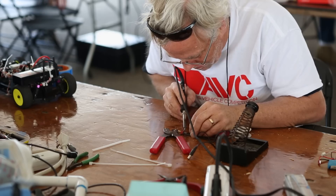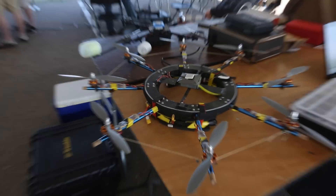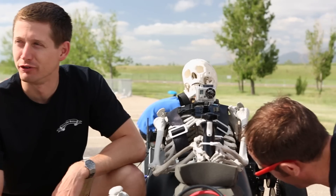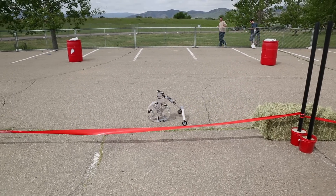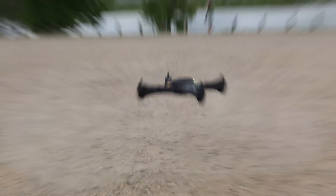Today we're at ABC 2013, the Autonomous Vehicle Competition. This is where a bunch of roboticists and hobbyists bring their robots and they have to navigate a course autonomously. We have ground robots and we have aerial robots, and right now they're competing at the same time on two different courses.